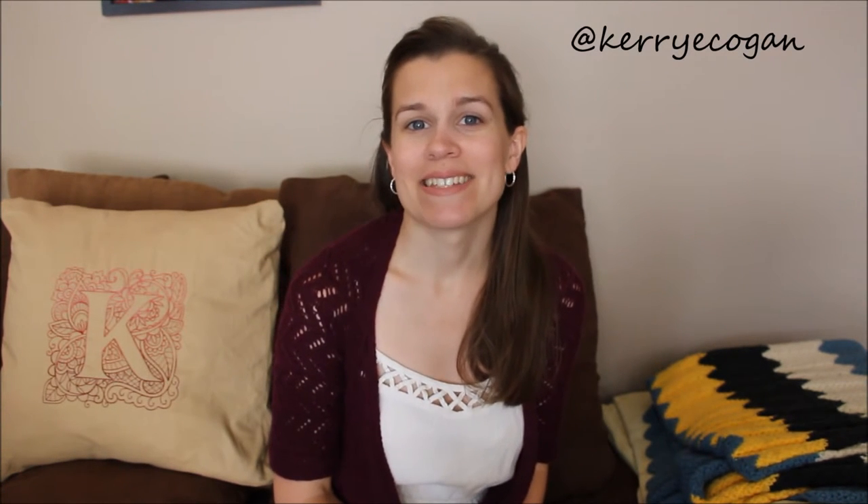Hi there and welcome to the Carry My Heart podcast. I'm Keri. I am so happy that you're joining me here today. This podcast is all about knitting and spinning and crocheting and just my love of fiber and crafting in general, and I am so thrilled that you're joining me.